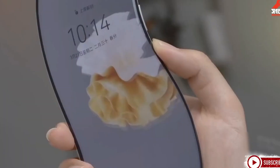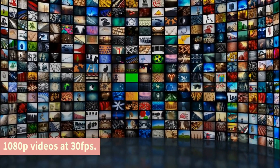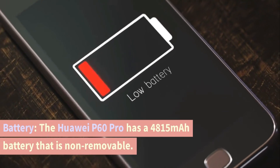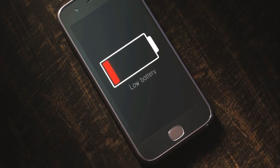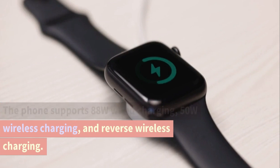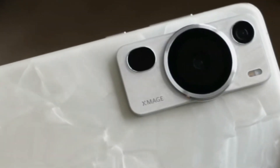The front camera is a 13MP ultra-wide lens that can record 4K videos at 30/60fps and 1080p videos at 30fps. Battery. The Huawei P60 Pro has a 4815mAh non-removable battery. The phone supports 88W wired charging, 50W wireless charging, and reverse wireless charging. It also has excellent battery life with an endurance rating of 96 hours.